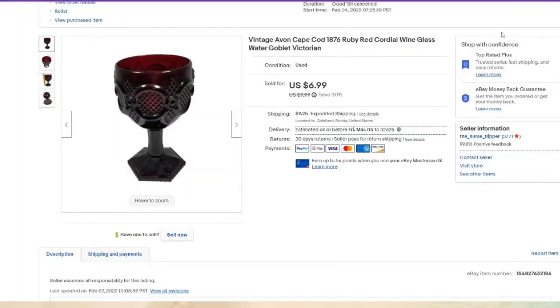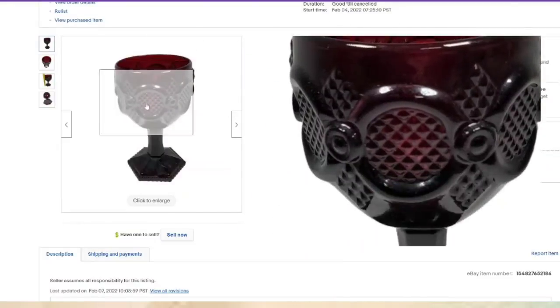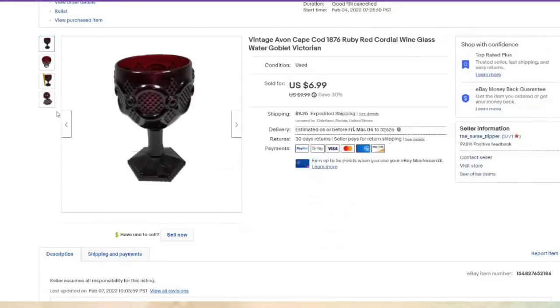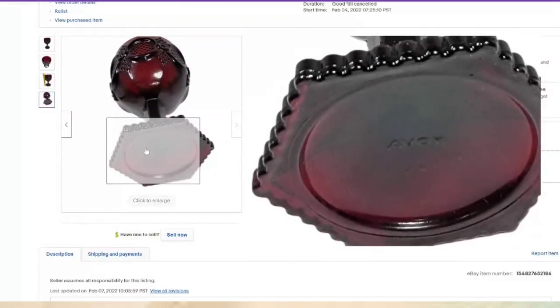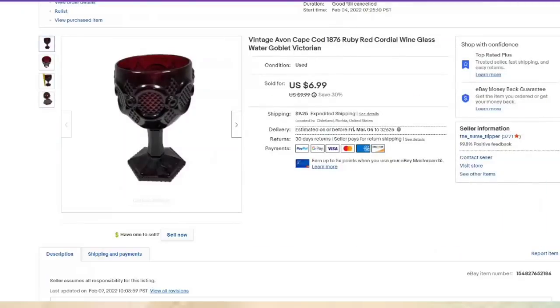Not all Avon is created equal, but Avon Cape Cod Ruby Red — which is what this is — does say Avon on the bottom. This one was listed February 4th and sold in under two weeks. We are less than a dollar in and it's about a $5 profit.